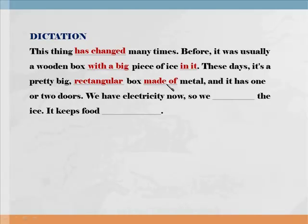D가 양쪽 모음 사이에서 L 발음으로 됐던 거죠? 그리고 여기에 of와 연음이 돼서 made of — 무엇으로 만들어진? 요즘에 그것은 꽤 상당히 커다랗고 직사각형의 상자다. 금속으로 만들어진, 그리고 그것은 하나 내지 두 개의 문을 가지고 있다. 다시 한번 들어보세요. These days, it's a pretty big rectangular box made of metal, and it has one or two doors.